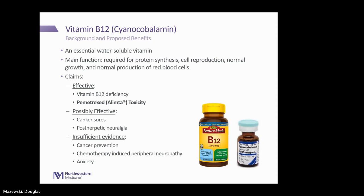Next is vitamin B12, also called cyanocobalamin. It's an essential water-soluble vitamin required for protein synthesis, cell reproduction, normal growth, and producing normal red blood cells. It has been shown to be effective in B12 deficiency. It also helps prevent side effects with a chemotherapy called pemetrexed, or Alimta. It is possibly effective for canker sores and post-herpetic neuralgia, but there is insufficient evidence to say it helps prevent cancer or chemotherapy-induced neuropathy or anxiety.